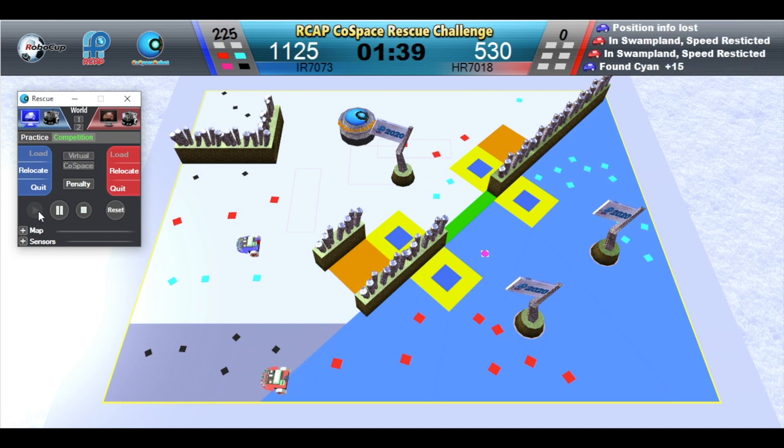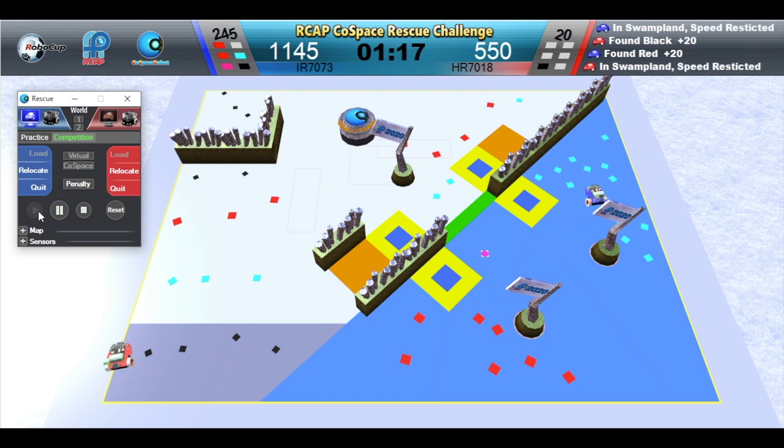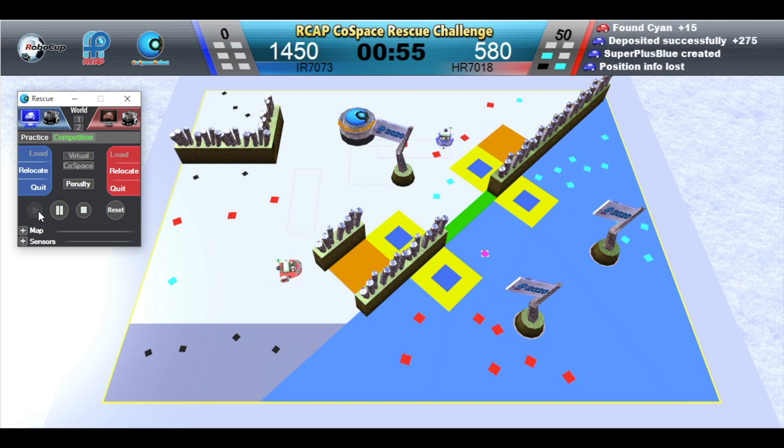Red robot is in the swamp — speed is restricted. Red robot is full. One minute left. Blue robot is depositing. Red robot is depositing. Red robot is depositing. Blue robot has picked up a super plus object worth 180 points.